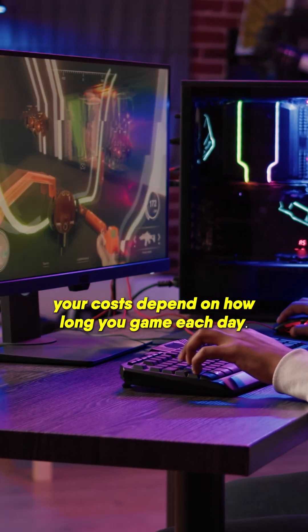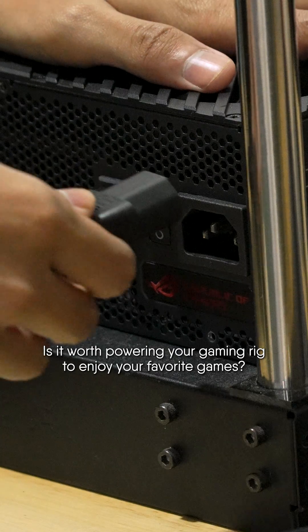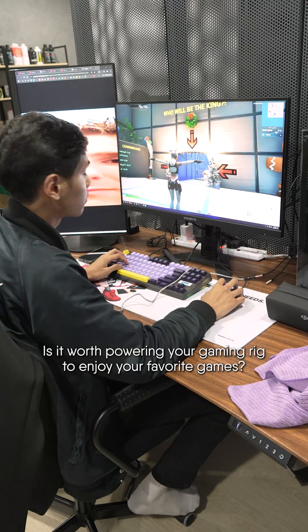Your cost depends on how long you game each day. So after seeing the numbers, what do you think about this electricity cost? Is it worth powering your gaming rig to enjoy your favourite games?